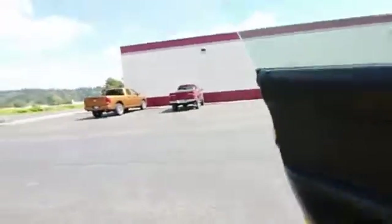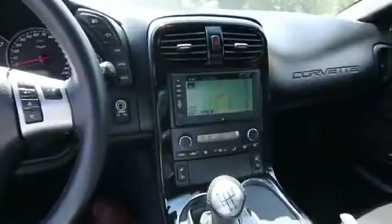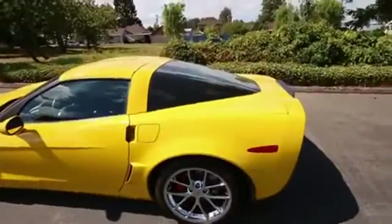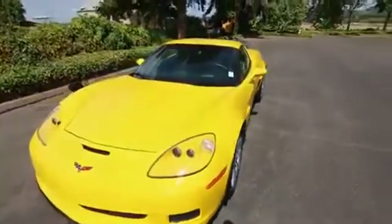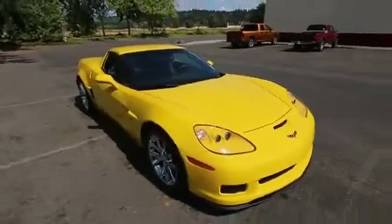I'll even just give the gas a couple of revs so you can hear how wonderful that engine sounds. Also, fantastic sounding Bose audio system for all you music lovers. OnStar telematics, automatic dimming mirror, universal garage door opener. One beautiful Z06 Corvette. Thanks so much for taking the time today to watch this video. Hopefully we see you in our store very soon — any questions whatsoever, don't hesitate to contact us.